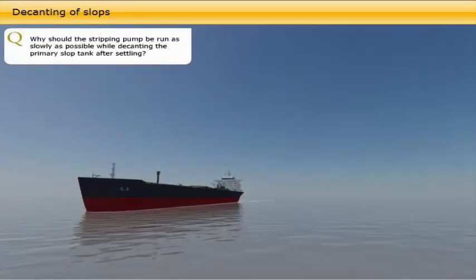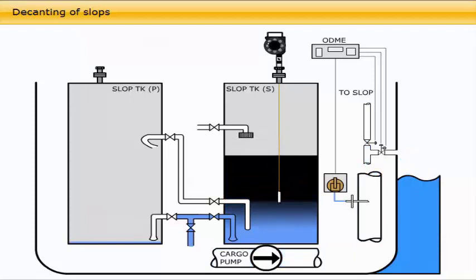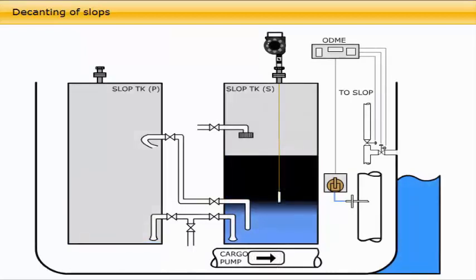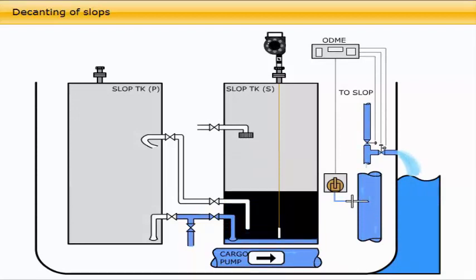The primary slop should be allowed to settle for some 10 to 15 hours, even more if time allows, in order to achieve a distinct oil-water interface. The depth of the oil-water interface is measured using an approved oil-water interface detector. The primary slop tank is then decanted through the ODME by gravity or by pumping. Slow decanting continues until the water layer has been reduced to the minimum or until the permitted discharge limit is reached, whichever occurs first. Keeping the pumping rate slow and steady allows the separated water and oil layers in the slop tank to remain intact and not mix up, and the overboard discharge valve to remain open for the longest time possible.